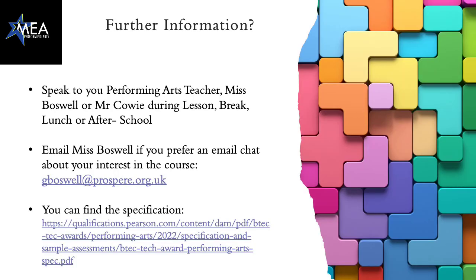For further information, you can come and speak to one of your performing arts teachers — either me, Ms Boswell, or Mr Cowie — during one of your performing arts lessons, or at break, lunch, or after school. If you would prefer to email, my email is gboswell@prospera.org.uk. And if you want to do a bit more investigating, the specification is stated at the bottom.